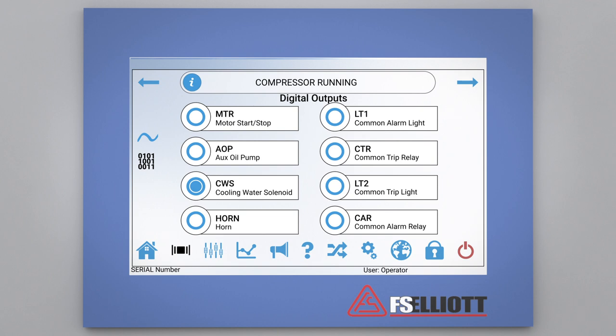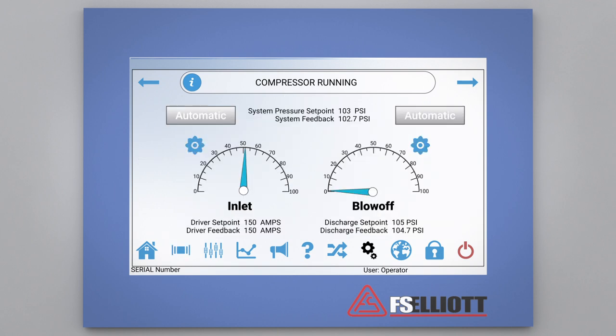Now let's take a look at the valve screen by pressing the valve icon on the bottom of the HMI. For ease of operation, the valve screen provides the operator with visibility of each of the valve positions. This view also allows the operator to set the valve control modes and PID tuning parameters.